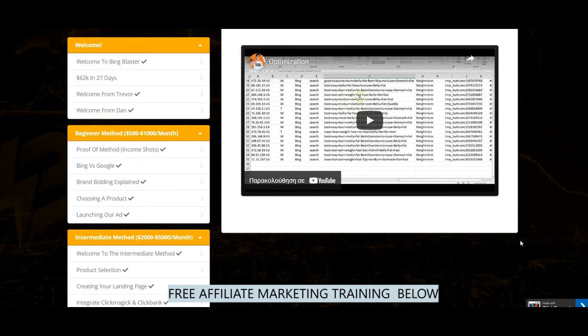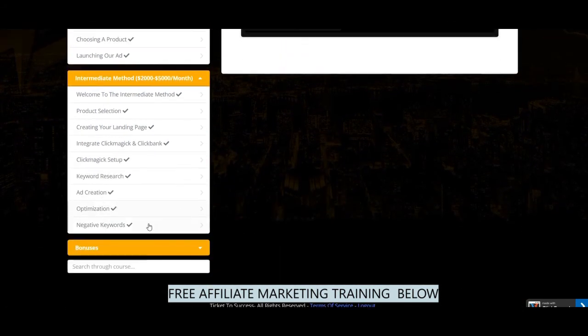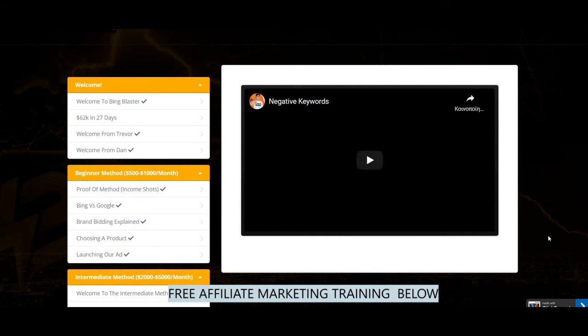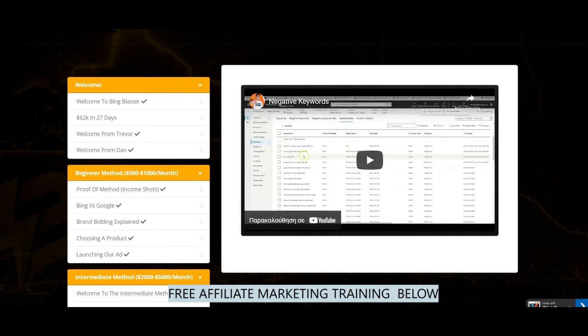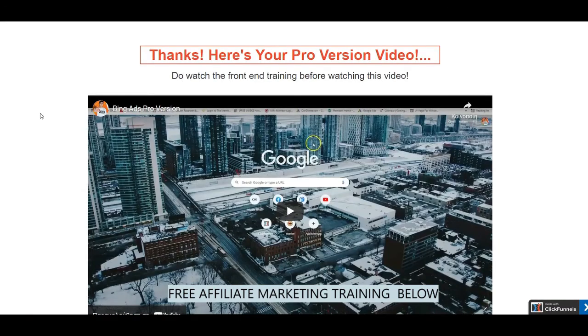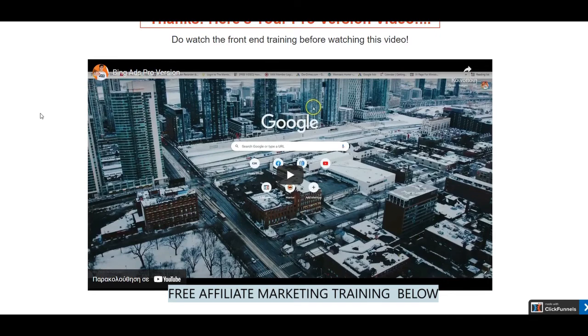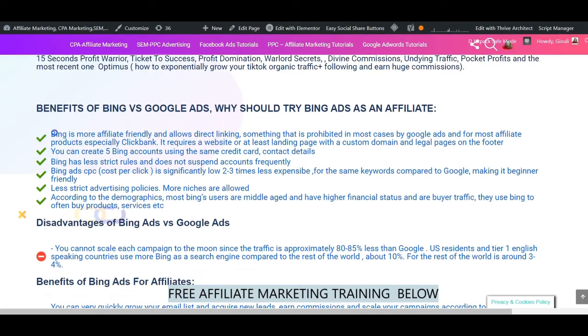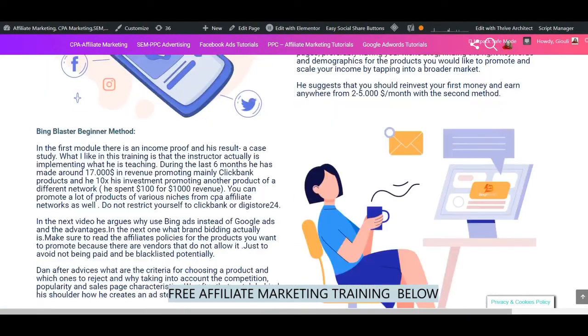Now about the Bing Blaster upgrades and OTOs. In OTO number 1, Dan goes further and shows you how to collect leads and build an email list so you can remarket to your new hot list, promoting different products and extending the lifetime value of your list. The trainer teaches you how to build a simple landing page, a thank you page, and integrate it to your autoresponder, create an email list, connect the landing page to ClickMagic, and connect ClickMagic to Warrior Plus in order to track sales. This is advanced training you cannot easily find anywhere else, and you should seriously consider picking it up if you want to take your business to the next level.